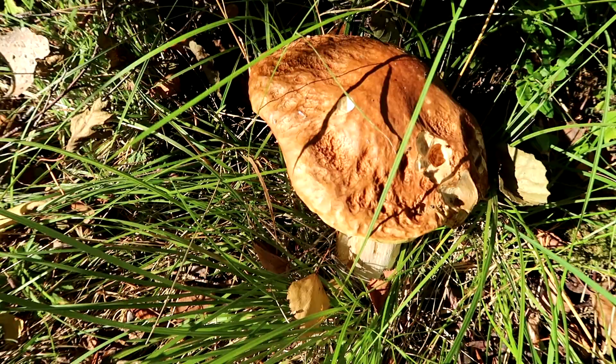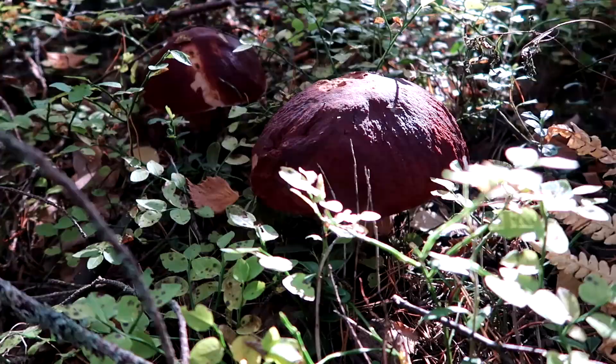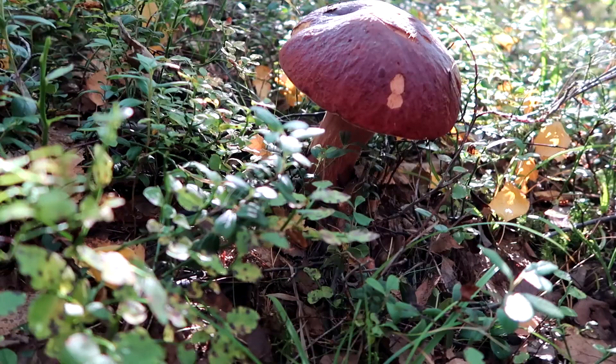Porcini, in Finnish herkutatti, is the most popular boletus mushroom. The cap is at first pale brown, later usually getting darker. The shade of brown also depends on the growing conditions, especially the amount of light. In wet weather the cap is shiny and a bit sticky.